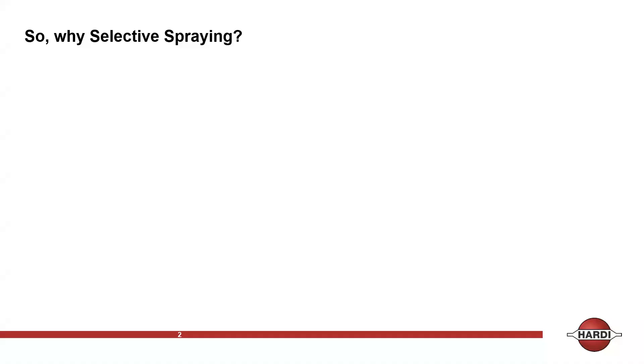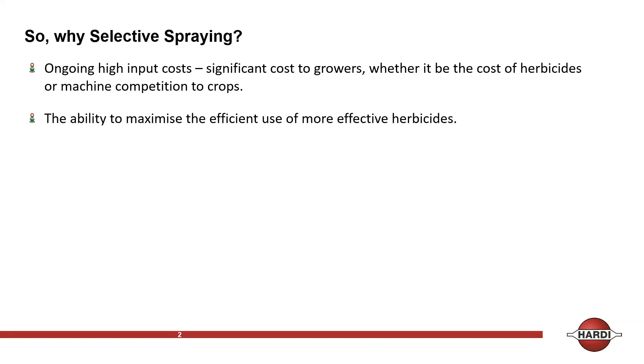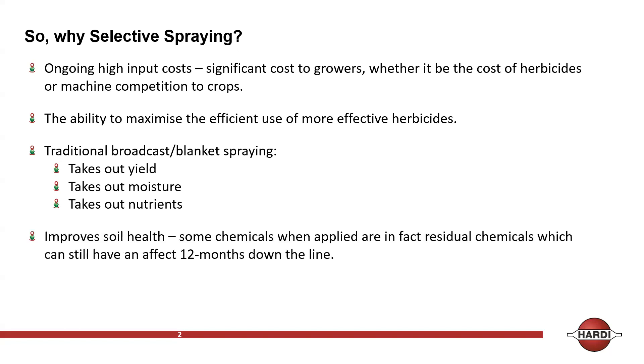Ongoing high-impact costs are now a significant cost to growers, whether it be the cost of herbicides or machine competition — and the ability to maximise the efficient use of more effective herbicides. With traditional broadcast or blanket spraying, the disadvantages are it takes out yield, moisture, and nutrients from the soil. Selective spraying, irrespective of which brand or OEM you use, improves soil health.